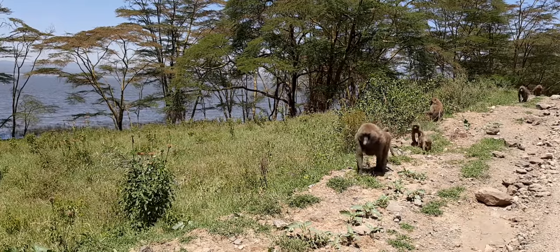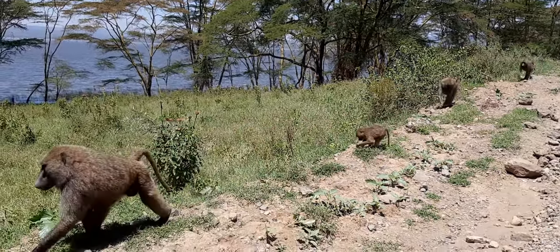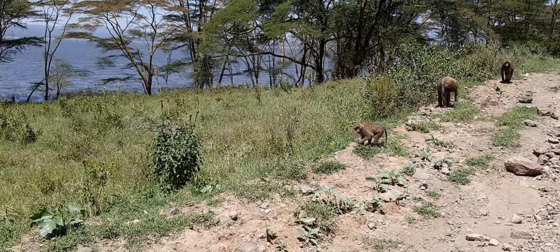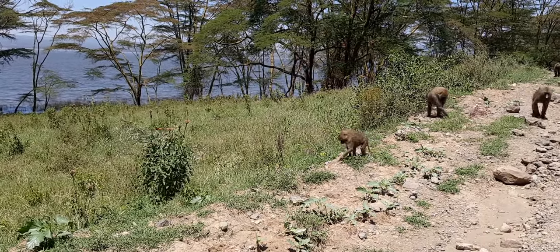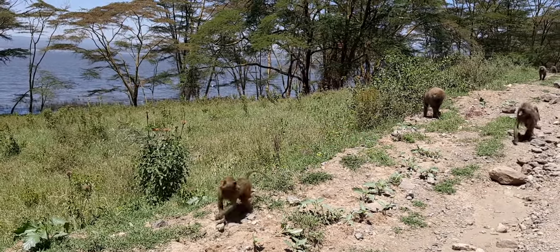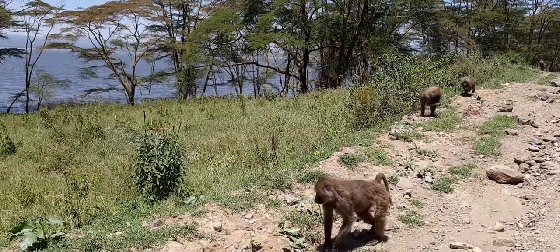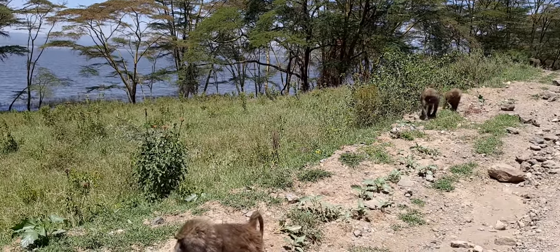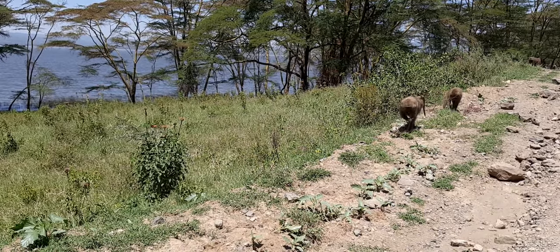So they are called olive savannah baboons. Males are bigger than the females, and you do get to see the bare part of the butt, which changes color and size for the females in respect to the estrous cycle.